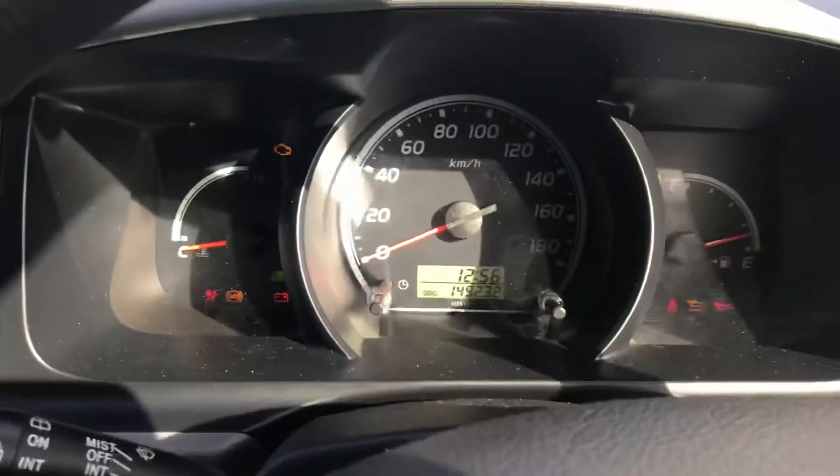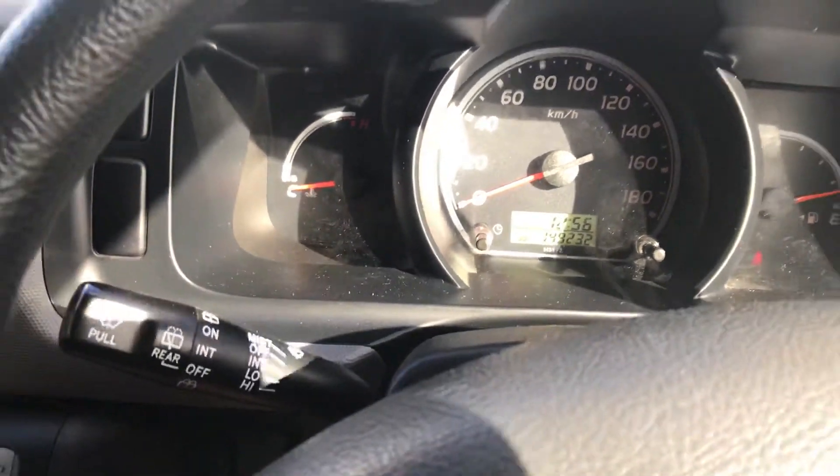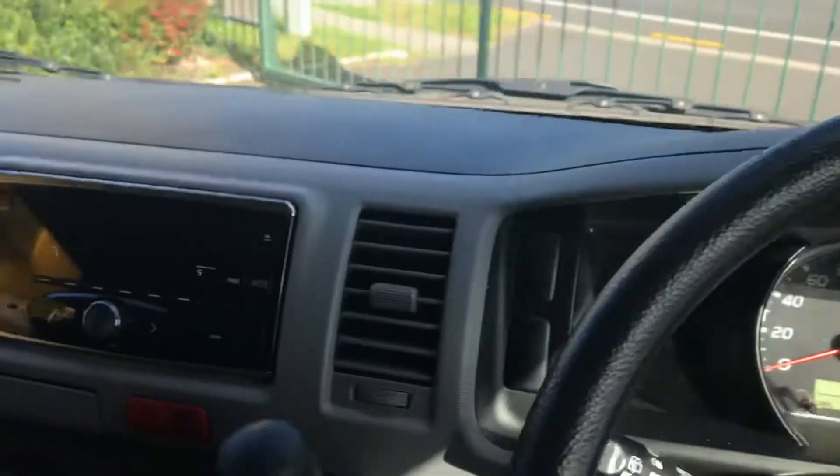Start it up. 149,000 Ks, petrol. That helps if you're looking for a van.